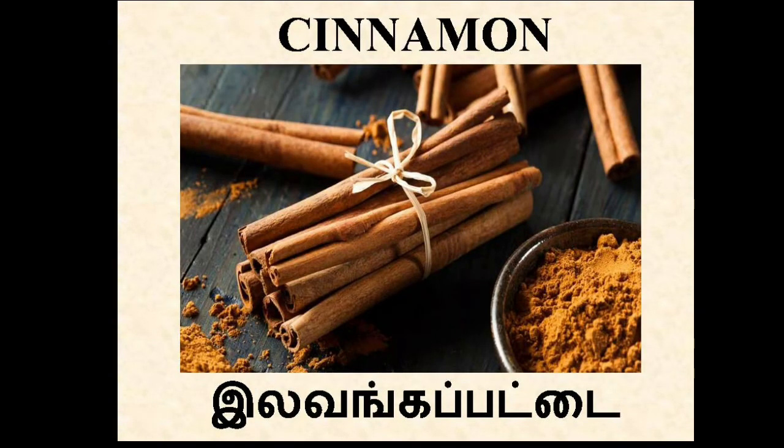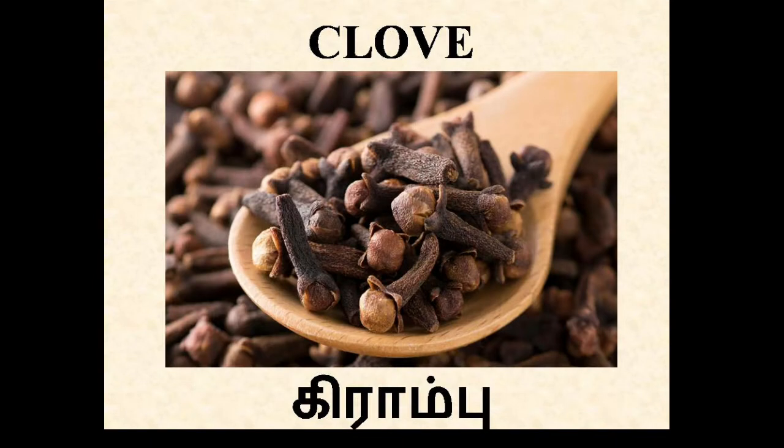Cinnamon. In Tamil, Lavanga Pattai. It's used for seasoning food and preparing masalas. And it supports reducing blood cholesterol and sugar. Clove. In Tamil, Grambu. It's also used to prepare masalas. And clove oil is beneficial for toothache and sore gums.